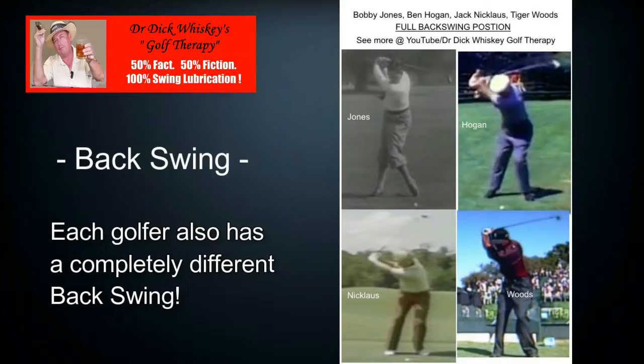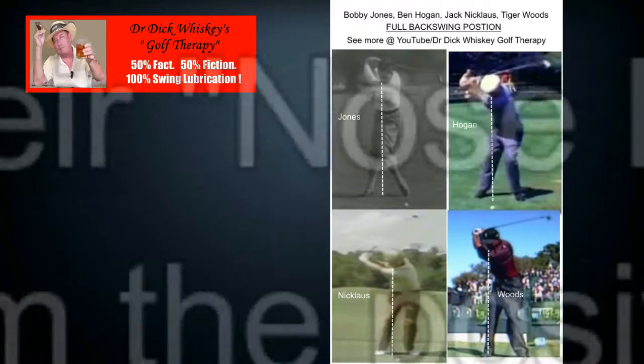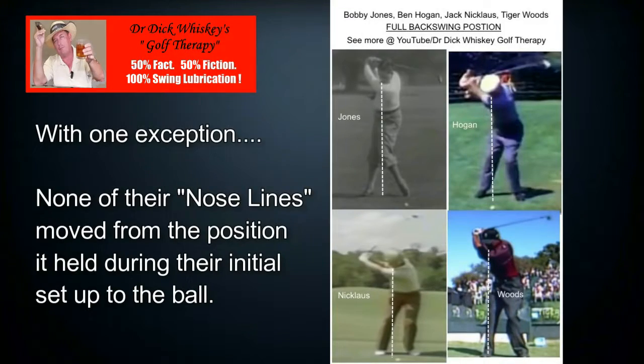Here is a still frame of each golfer in his backswing — this is a full backswing at the top, I didn't cut it short. You can see they're all really different except for one thing: not one of them moved their nose line from the position it held during their initial setup to the ball.